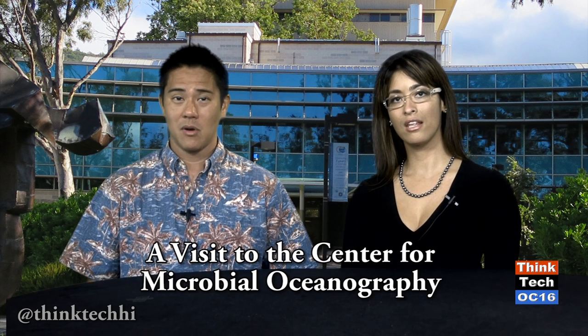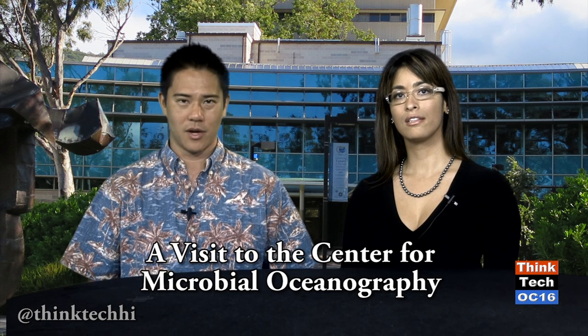Welcome to ThinkTech on OC16, Hawaii's weekly newscast on things that matter to tech and to Hawaii. I'm Duke Oishi, and I'm Ali Yamashita. In our show this time, we'll take a look at the Center for Microbial Oceanography Research and Education at UH Manoa. We'll take a tour around Seymour Hale with its director, Dave Carl, and we'll hear some of the students report on their research there.